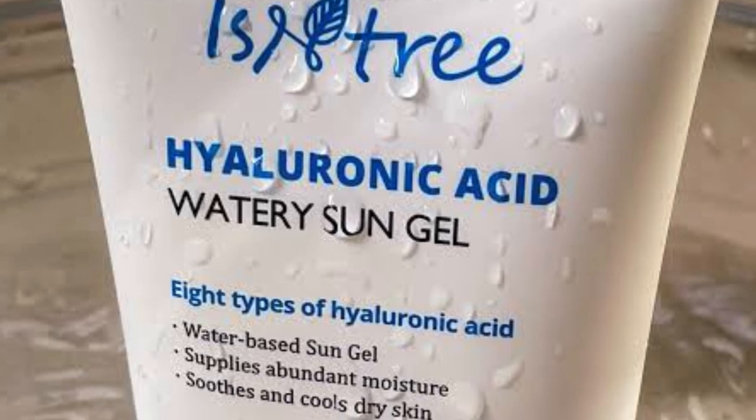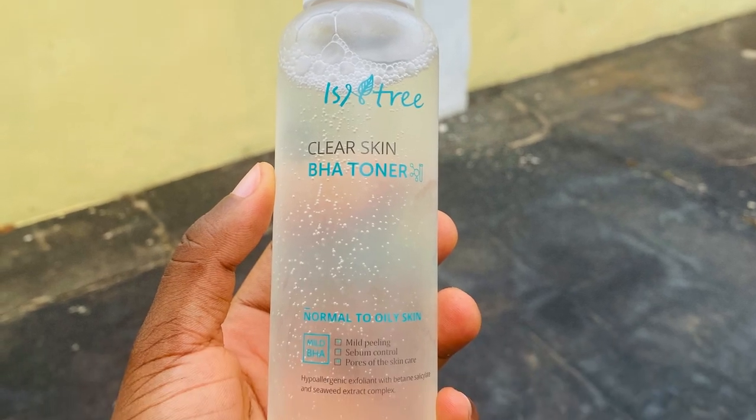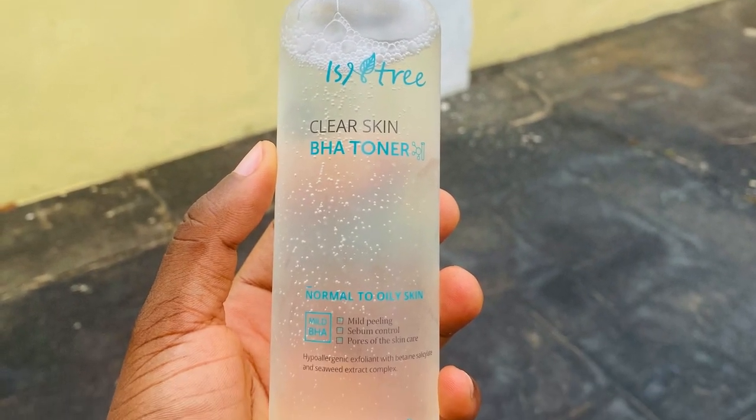I'm also excited about this one I'm trying for the very first time — the Isitree Clear Skin BHA Toner. You might have come across their sunscreen, which is trending and great for people who don't want a white cast. I got this BHA toner and I'm opening it now so we can all see what's inside. According to the back, it's for normal to oily skin, you may experience mild peeling, and it helps with sebum control and pore appearance. It contains salicylic acid as an exfoliant. I got it for 6,000 naira and I'll give you guys a full update in about a month.